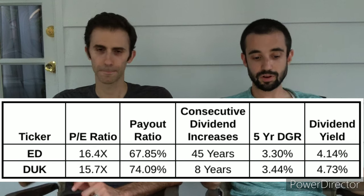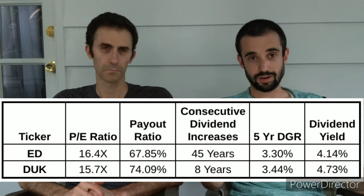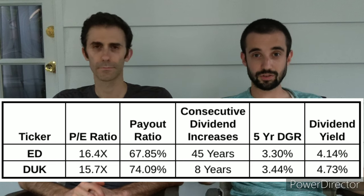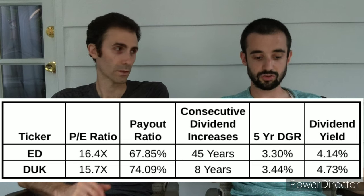So which dividend stock in the utility industry is a buy based on these metrics? Honestly, both companies' metrics look pretty great. Both have P/E ratios below the market and they're fairly close, though Duke is slightly lower. Con Ed has the lower dividend payout ratio, though both are above our 60% threshold — and given the nature of the industry we are not overly concerned about dividend safety for either.